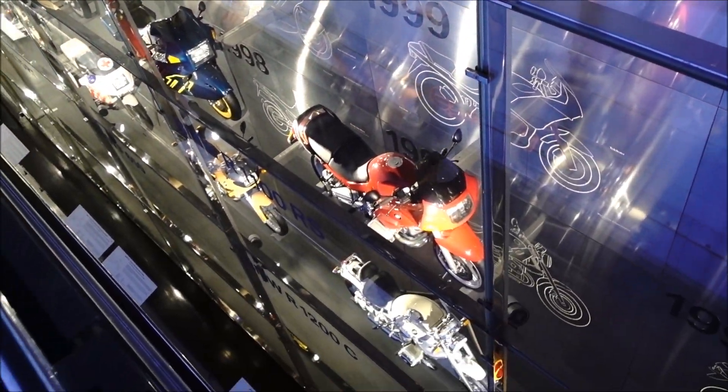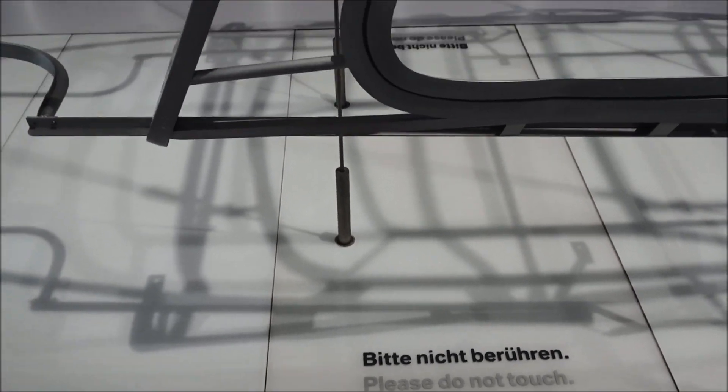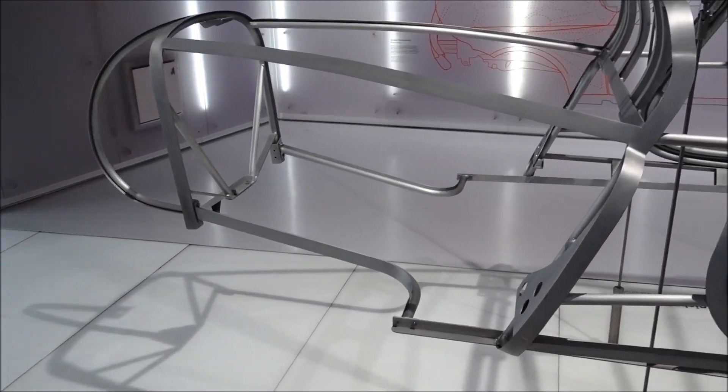More motorbikes. So why is it that when you see something that says 'please do not touch,' you just want to touch it?